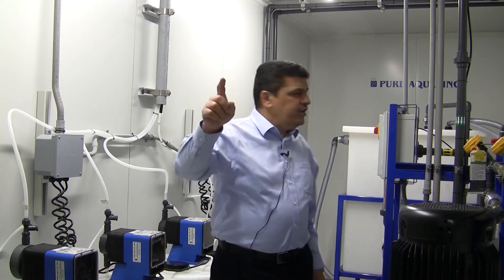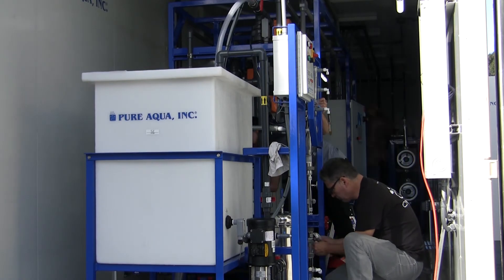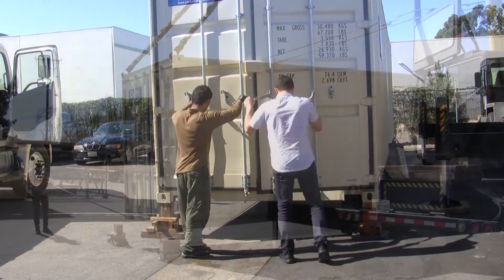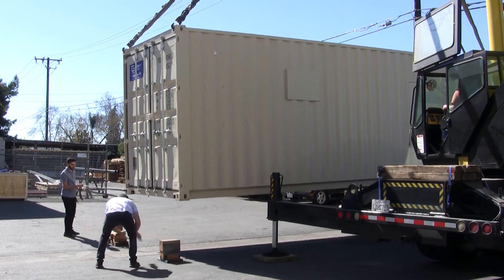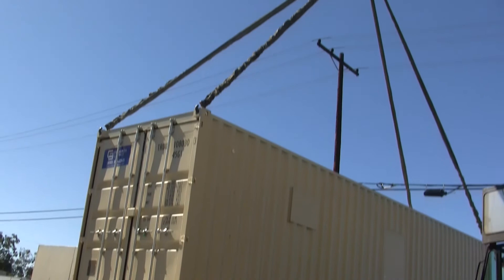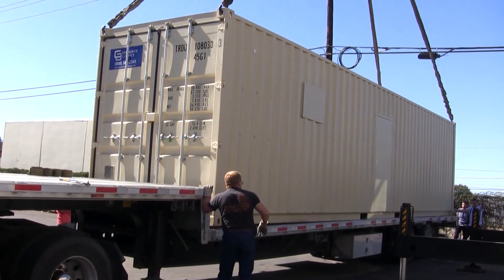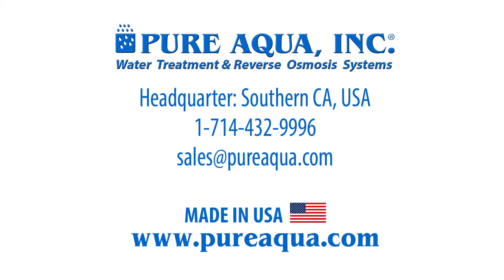It also includes a door in the back, and there is no door on the other side. As mentioned, this system is going to leave today to Colombia. The capacity is 40,000 gallons per day for the UF and 20,000 gallons per day for the RO. Thank you. Thank you for choosing Pure Aqua as your primary supplier.